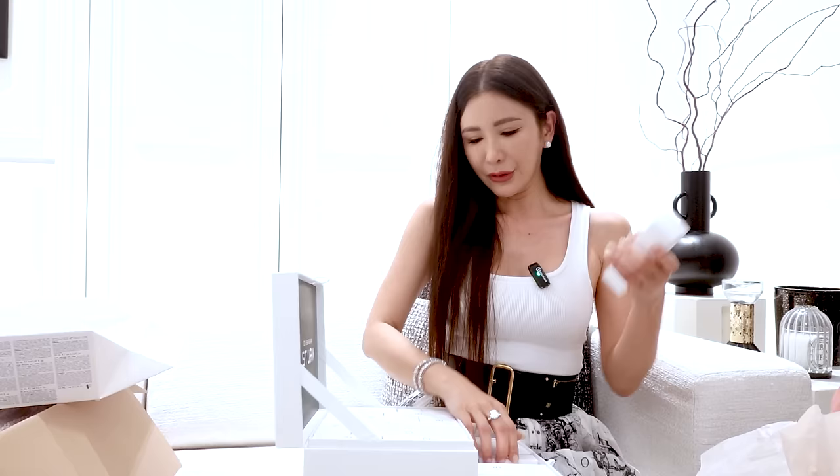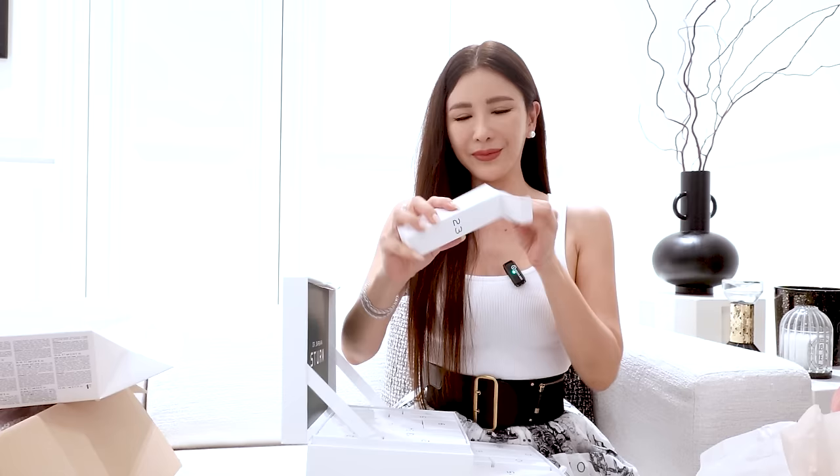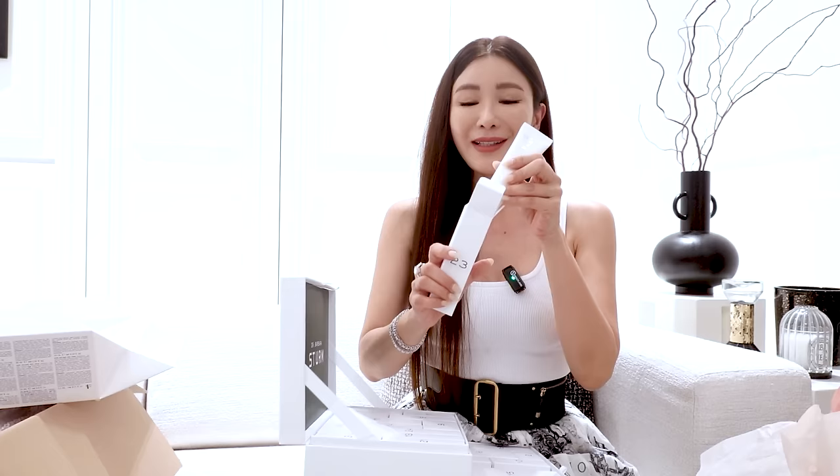Let's see what number 23 is. Oh, travel size Super Antique Aging Hand Cream — one of the hand creams that I absolutely swear by. You guys know that I only apply hand cream at bedtime because I don't want the cream to get on the handles of my handbag. Shall we do one more? Just one — number nine.